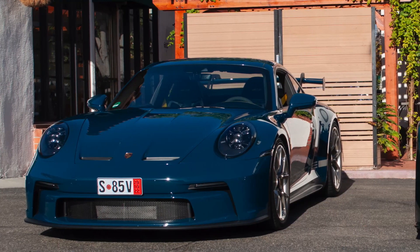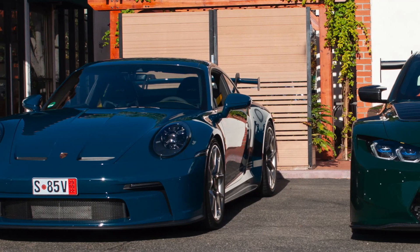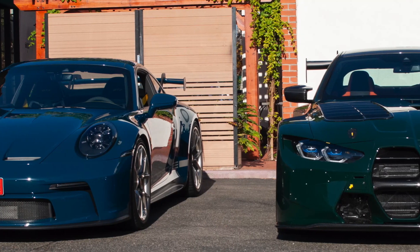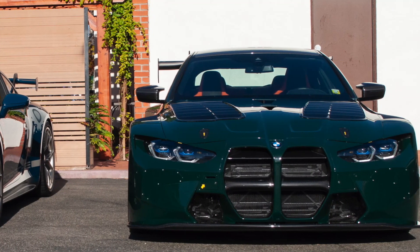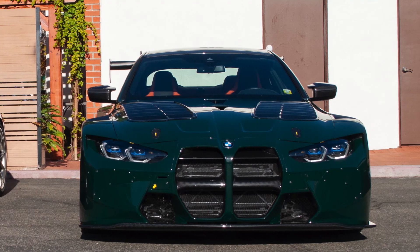YouTuber TJ Hunt brought out his BMW M4 GT3 to Rancho Santa Fe Cars and Coffee on November 25th, 2023.